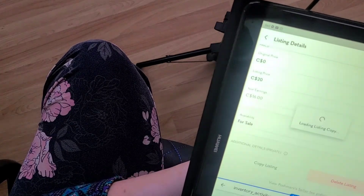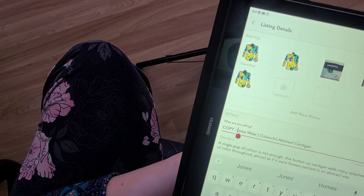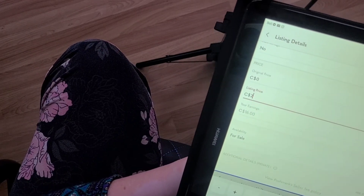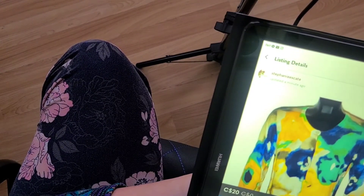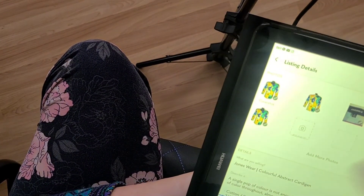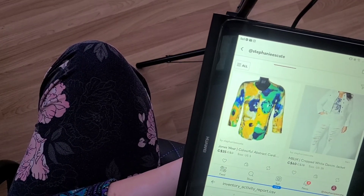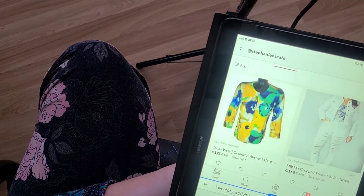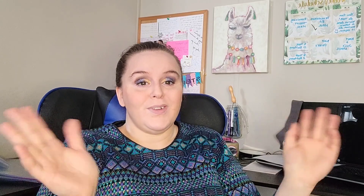Copy the listing, then make sure to delete the word 'copy' from the title. Update the price back to where it was, then list it and you're done. Make sure to delete the old listing. So you're doing closet clear out, using your seller inventory report, and using the copy feature to refresh listings that don't end up selling.